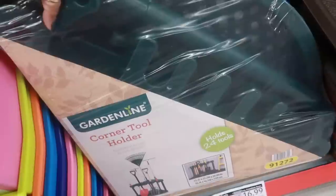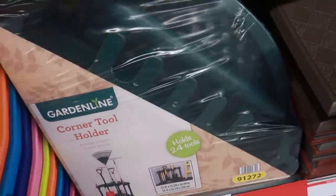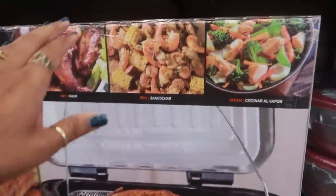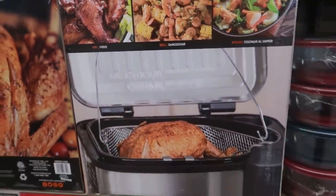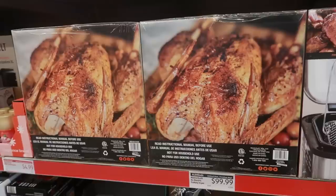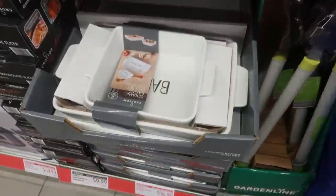Down here kitchen mats are $9.99. You have a corner tool holder for $16.99 — that's not too bad, definitely could use that in the backyard. They have these giant deep fryers by Masterbuilt for $99 — fryer, boil, or you can steam stuff with that. That's pretty cool for under a hundred dollars.